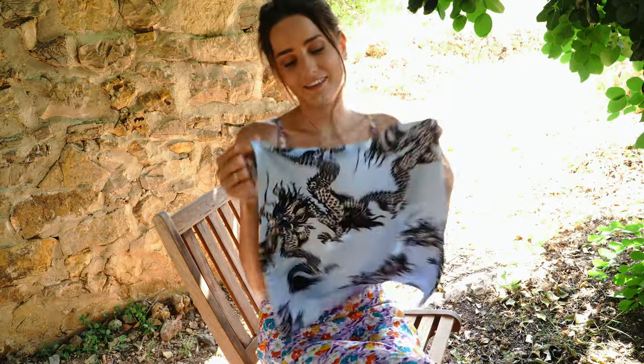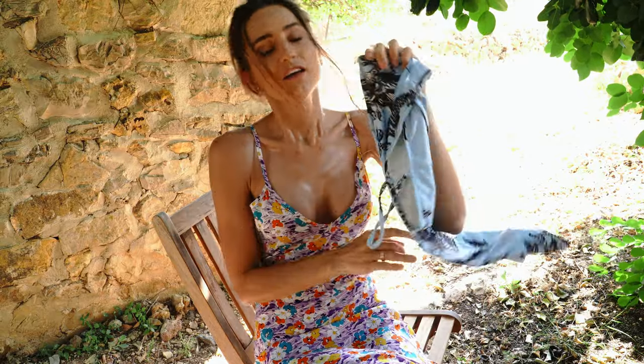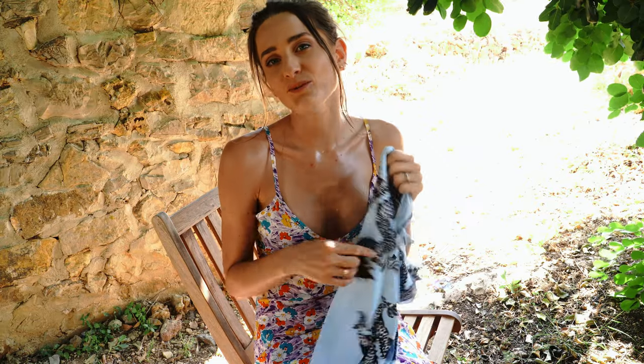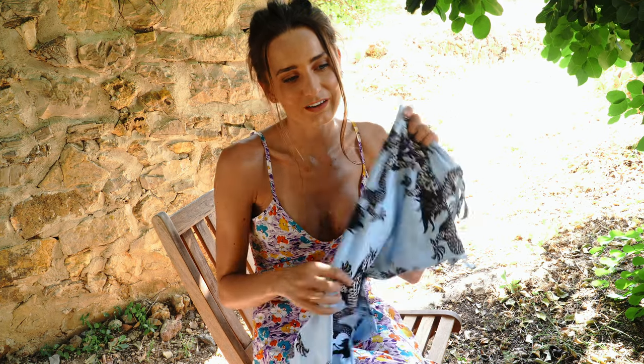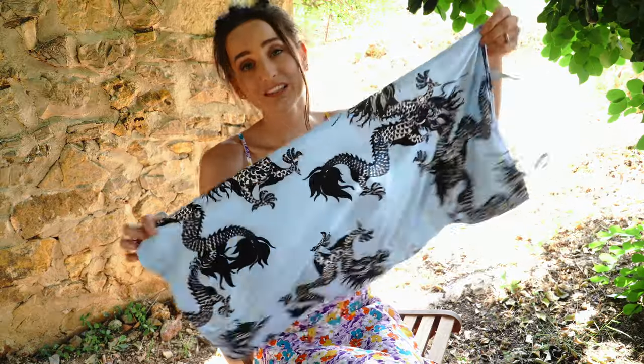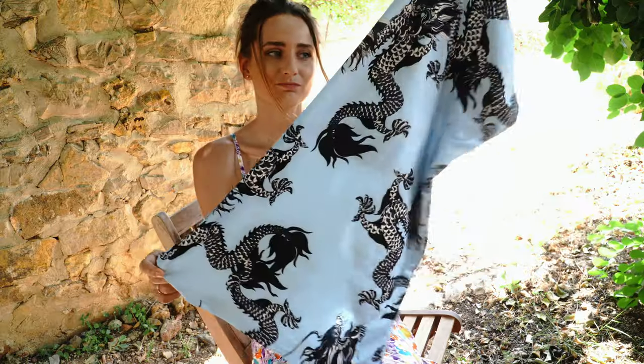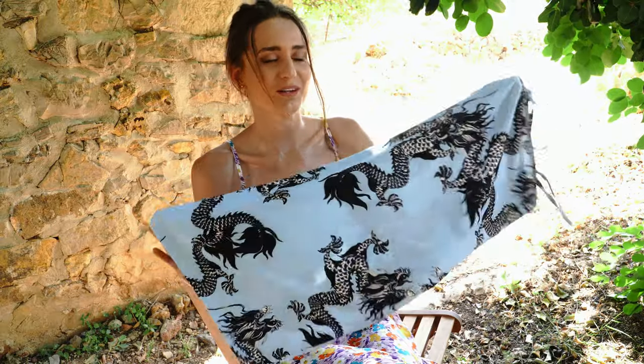And another dress — this is a mini dress. Look at this print! I copied one Instagram girl who was wearing it in a different color, and I was like, I need to have this dress. Very cute mini dress, perfect for summer season. I want to show you how I look with this one.